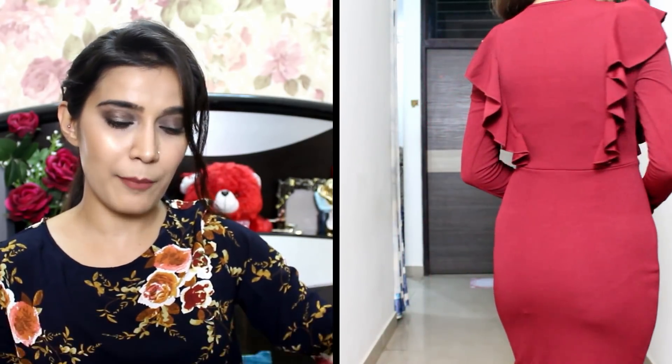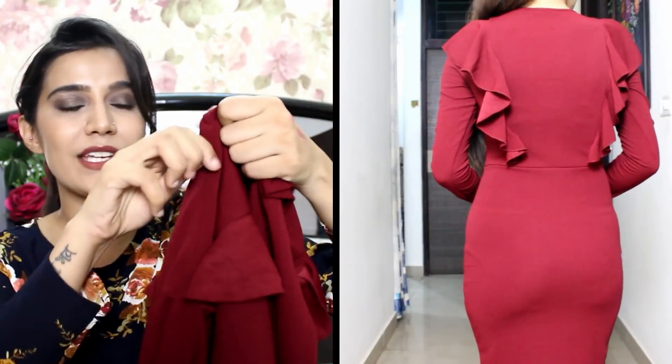If you have a fuller figure, pencil dresses can be tricky, but there is a zip here which makes it very comfortable to wear. My size in this dress is XS. This dress is ₹847, and after 20% off you get it under ₹700 — so beautiful!